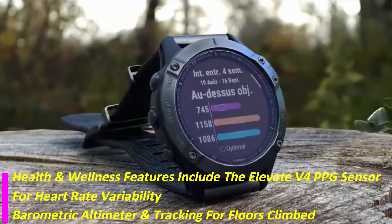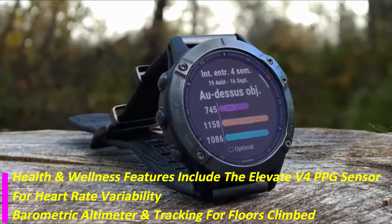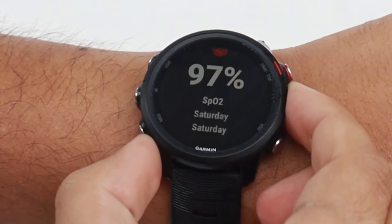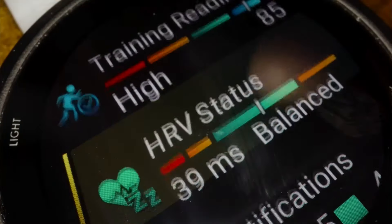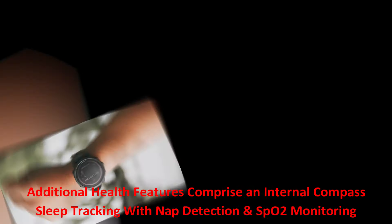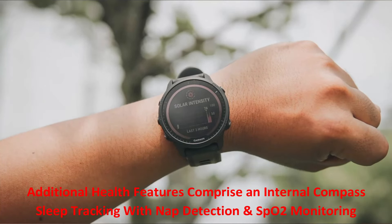Health and wellness features include the Elevate V4 PPG sensor for heart rate variability, a barometric altimeter, and tracking for floors climbed. Additional health features comprise an internal compass, sleep tracking with nap detection, and an SPO2 monitor.